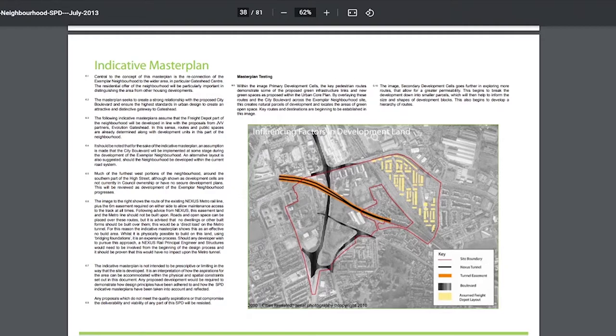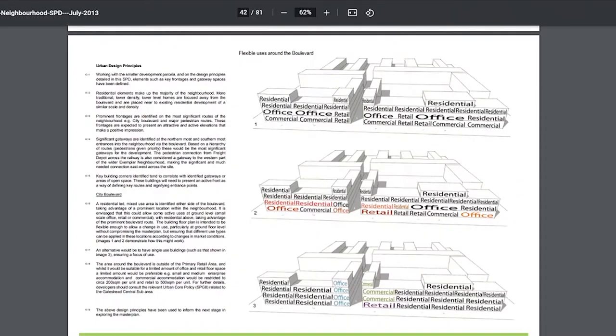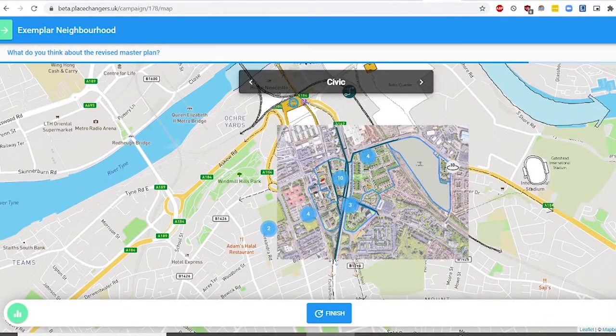This is the useful masterplan showing what they would like to go here. Gateshead Council made this document themselves — it shows the highway gone with the new boulevard, the Nexus tunnel that runs through the site as a constraint, and the site boundary. It shows development cells, open spaces, the city boulevard, the new depot layout, and flexible uses around the boulevard. If you type in 'Exemplar Neighbourhood Gateshead' you'll find a link to an interactive map where you can comment and see the new masterplan for this area.